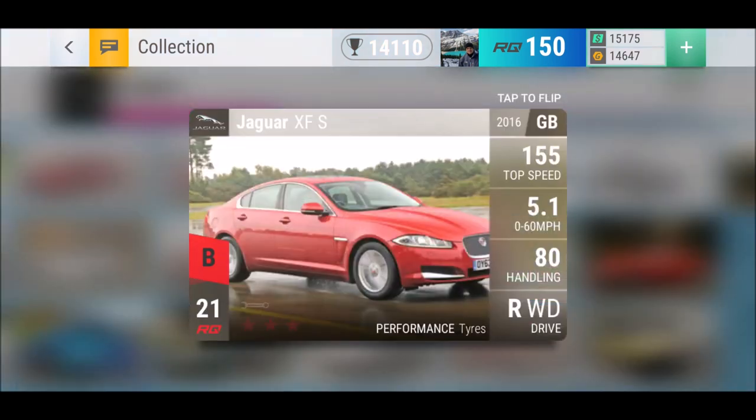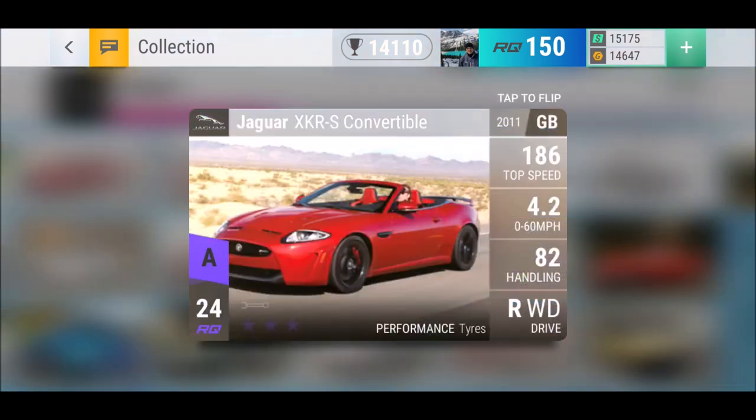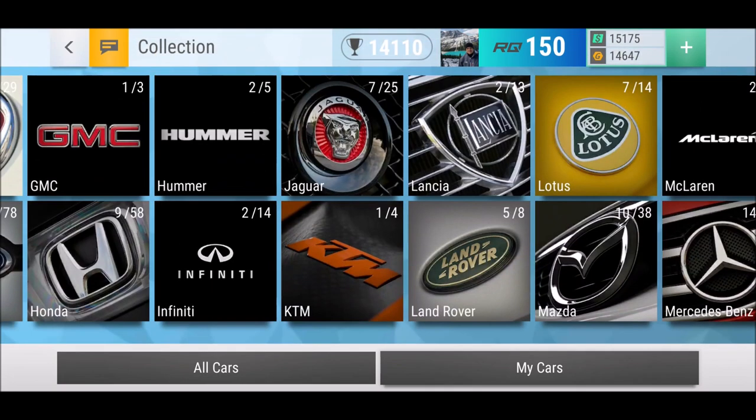Unfortunately this is usually what I get in a UK pack if it's a common carbon fiber pack — the XF-S and XJ. Those are the two cars I often get. Nothing I really want from Jaguar unless it's epic or legendary. What I'd really want is a KTM.